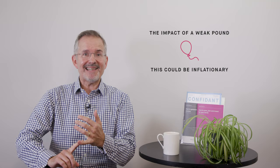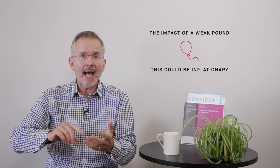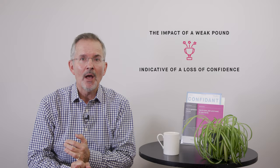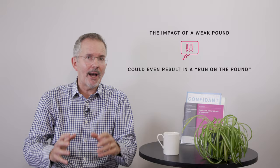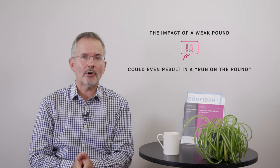Rising raw material costs add to business costs and product cost pressures. It's also indicative of a loss of confidence — the fact that traders are marking down the pound suggests they're marking down UK PLC. You could even get to a point — probably unlikely — where there's a run on the pound. That's more of a media headline, but a run on the pound is where markets essentially lose confidence altogether. I don't think we're there yet, but that would be the extreme logical ending of what I'm describing.